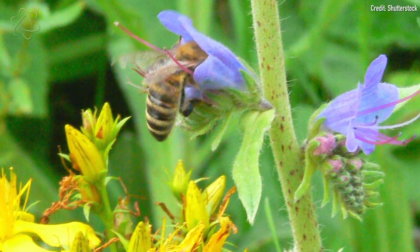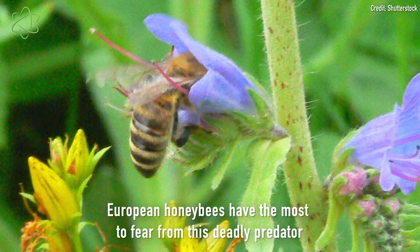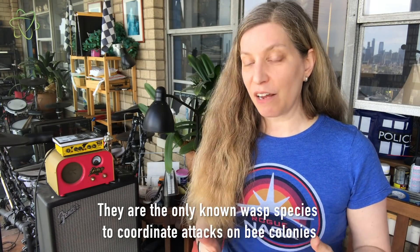But they're actually much much more of a threat to European honeybees. These hornets are social hornets, and they also do something that no other hornet in the world does — they perform social coordinated attacks against honeybee hives. And they carry this out in several stages.